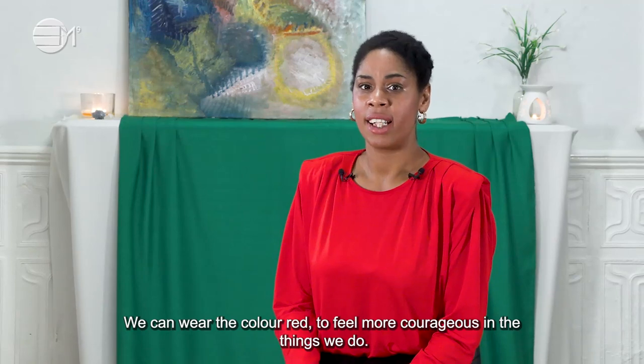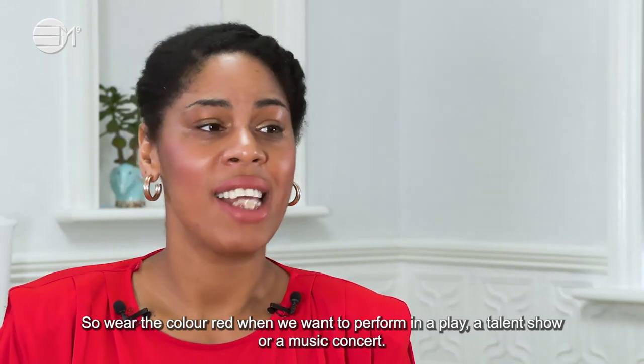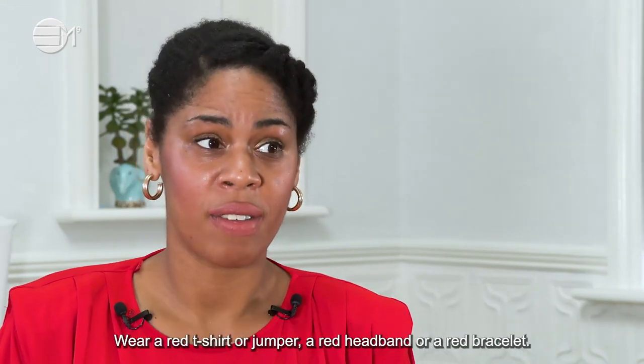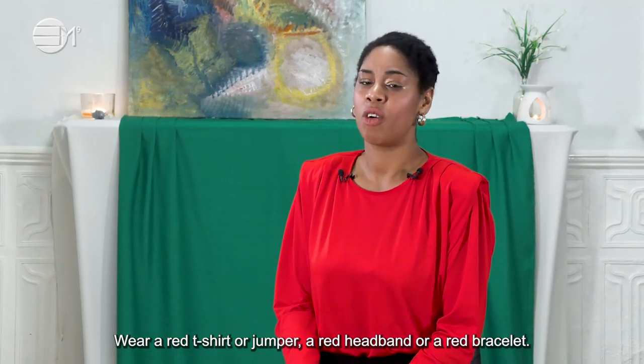We can wear the colour red to feel more courageous in the things we do. So wear the colour red when we want to perform in a play, a talent show or music concert. Wear a red t-shirt or jumper, a red headband or red bracelet.